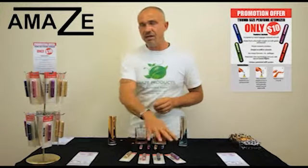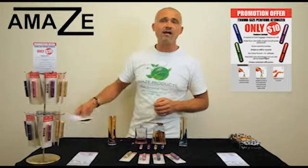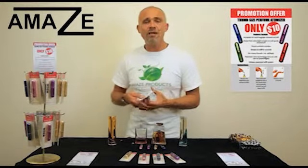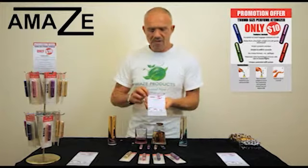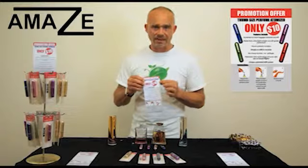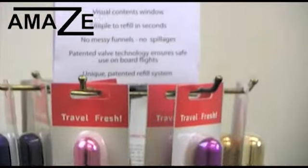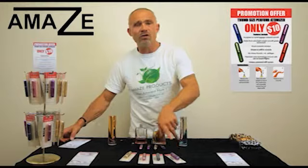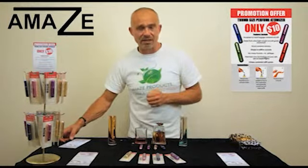Now you can see these in selected chemist stores where they retail for $19.95 to $24.95 for a slightly larger bottle. What Amaze Products likes to do for our customers — we own this product — so instead of being $20 or $25 we charge $10 each. One for $10, two for $20, but we do offer a very special deal because they're such a good gift idea: four for $30.